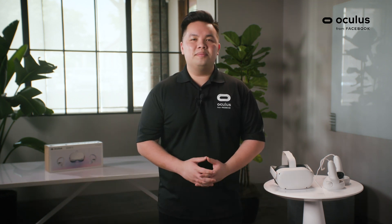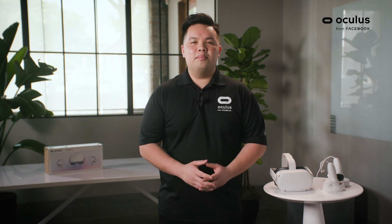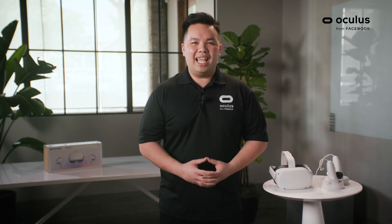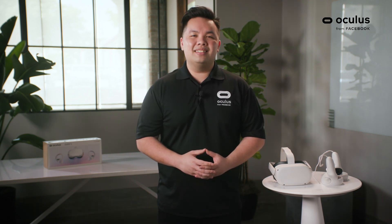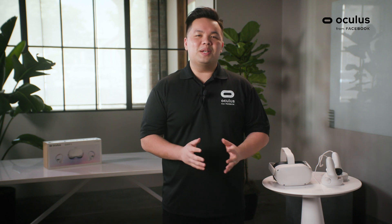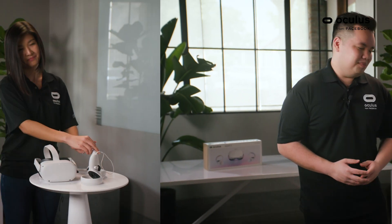Now let's talk about the accessories. The Oculus Quest 2 comes with a soft strap, but if you're a gamer like me, I recommend the Elite Strap with the battery to give you more hours in-game. The Oculus Quest 2 is our all-in-one gaming headset, with so many amazing AAA games coming out soon. I'm going to hand it off to Saori, who's going to talk about some of her favorite games and experiences inside the headset.